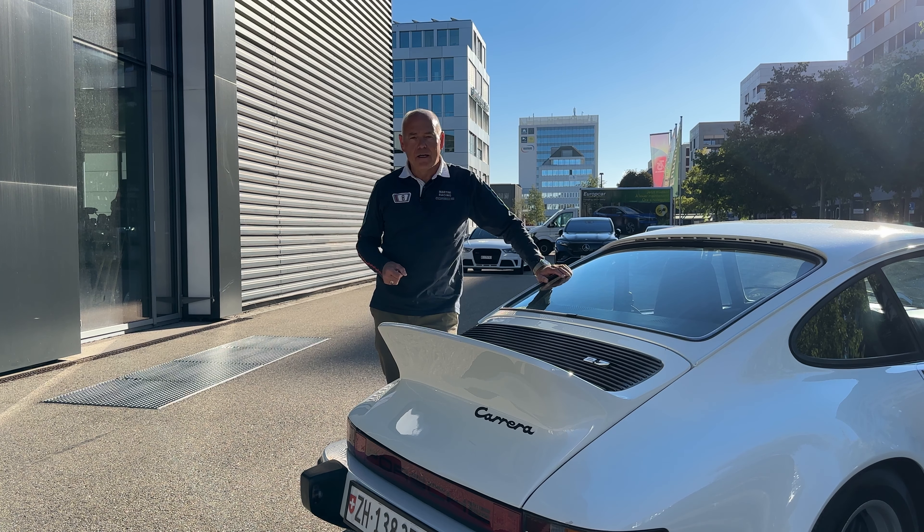Das meistgesuchte Auto in der Oldtimer-Reihe von Porsche — was wäre das? Das ist natürlich klar, das ist ein bisschen ein neueres Fahrzeug. Ich würde sagen, der beliebteste im Moment oder schon seit ein paar Jahren ist der letzte luftgekühlte. Der 993er verbindet Klassik mit Neu — einer der beliebtesten Klassiker überhaupt, weil er hat schon Airbag, ABS, Zentralverriegelung, Klimaanlage. Das verbindet die Faszination und die Emotion mit dem Komfort, den die Leute heute ausführen — es ist quasi schon ein modernes Auto.